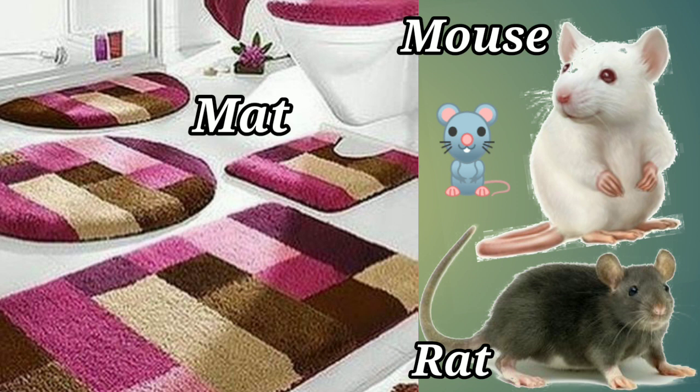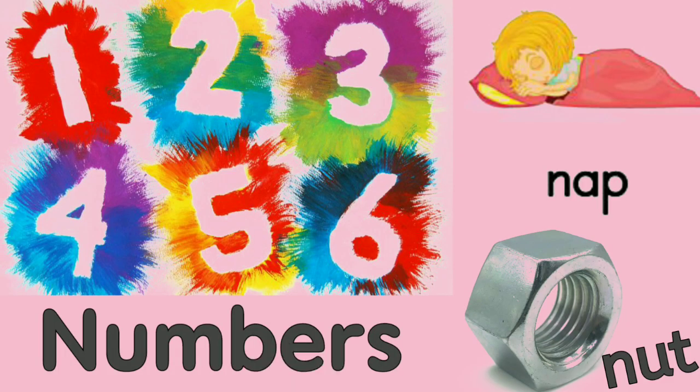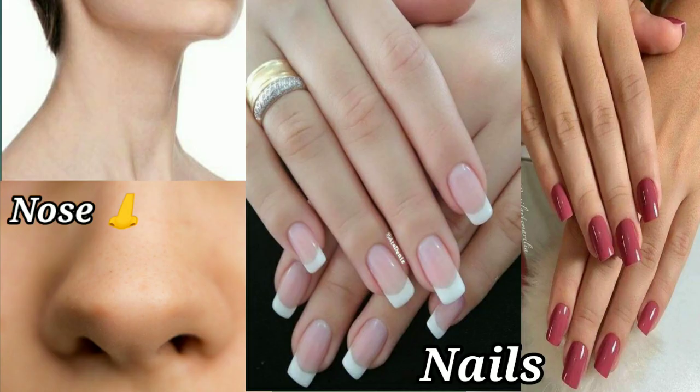M-A-T Mat. R-A-T Rat. M-O-U-S-E Mouse. N-E-S-T Nest. N-U-M-B-E-R-S Numbers. N-U-T Nut. N-A-P Nap. N-E-C-K Neck. N-O-S-E Nose.